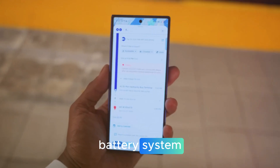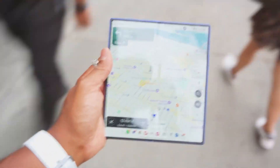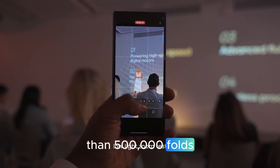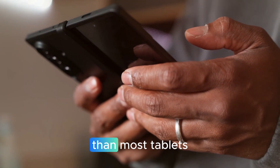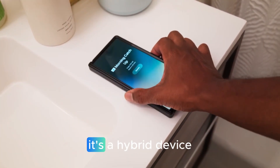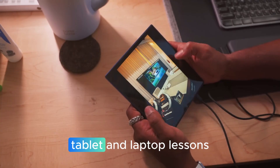Battery and durability features include a dual battery system designed to distribute power evenly across three folds, a 30% stronger hinge engineered to withstand more than 500,000 folds, and lightweight yet durable materials. Samsung promises it will feel slimmer and easier to carry than most tablets. The Tri-Fold is more than a phone — it's a hybrid device that blurs the line between smartphone, tablet, and laptop.